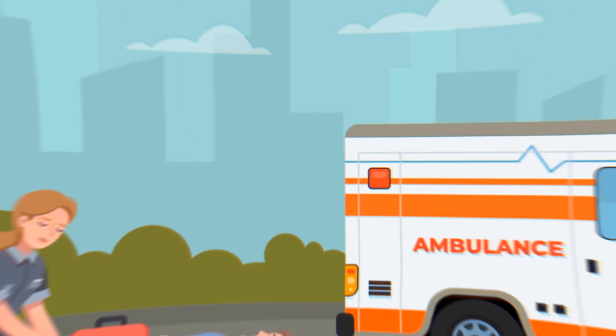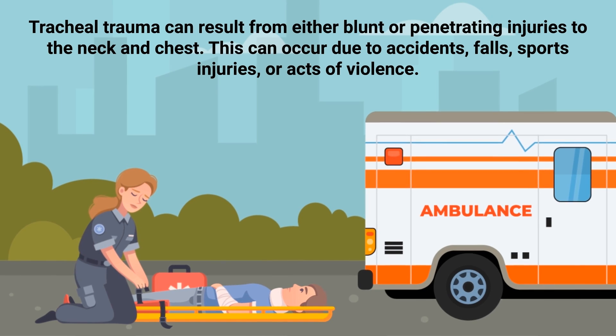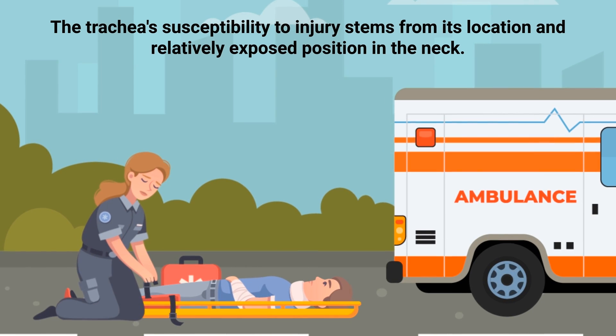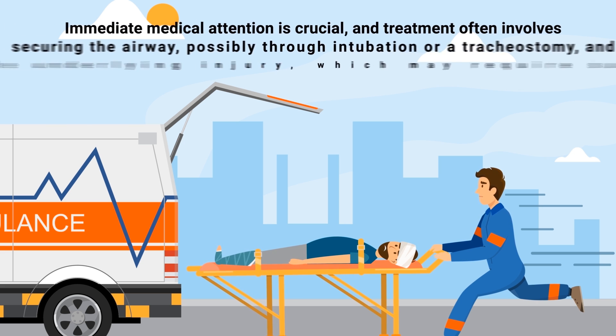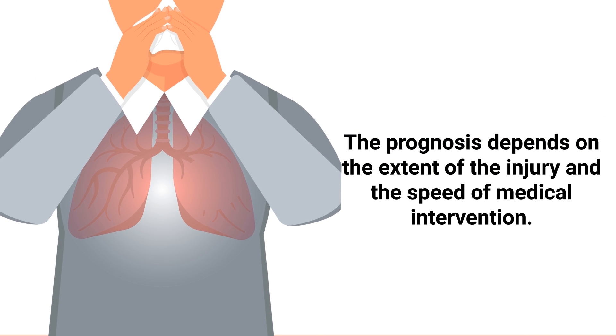Tracheal trauma can result from either blunt or penetrating injuries to the neck and chest, occurring due to accidents, falls, sports injuries, or acts of violence. Symptoms vary depending on severity but may include pain, difficulty breathing, hoarseness, coughing up blood, swelling in the neck, and subcutaneous emphysema. Tracheal trauma is a medical emergency due to the risk of airway obstruction and respiratory failure. Treatment often involves securing the airway, possibly through intubation or tracheostomy, and addressing the underlying injury, which may require surgical repair. The prognosis depends on the extent of the injury and the speed of medical intervention.